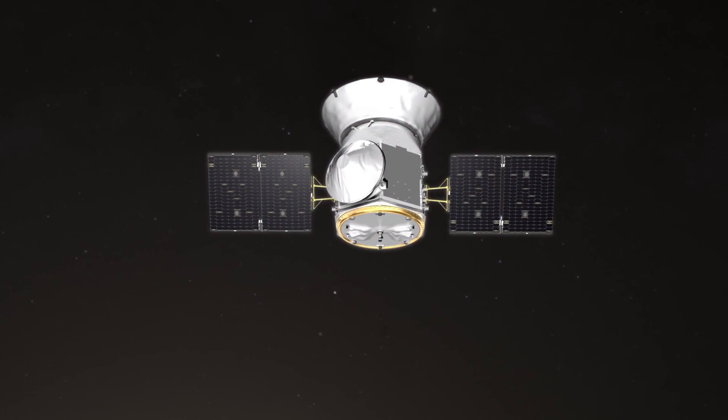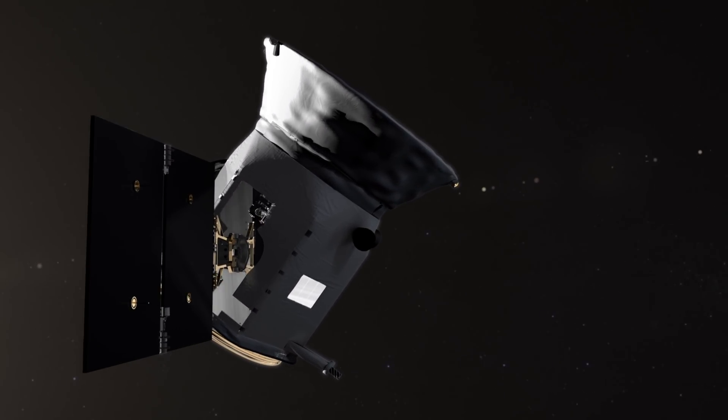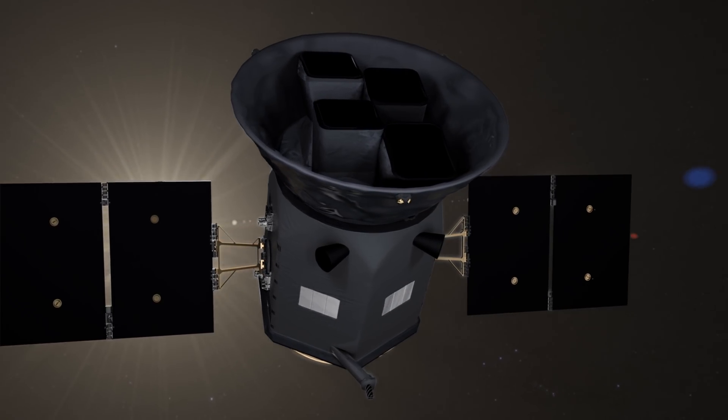TESS is the vanguard of a new era of exoplanet study and will forever expand our understanding of worlds beyond our own.